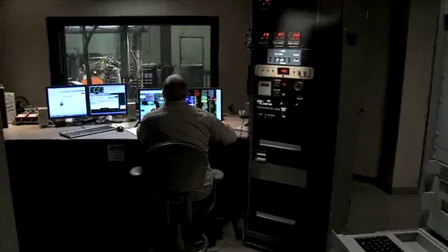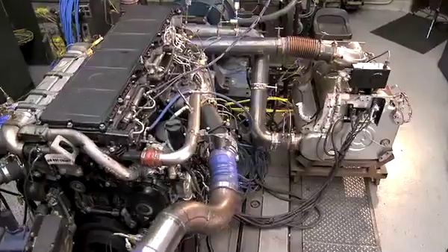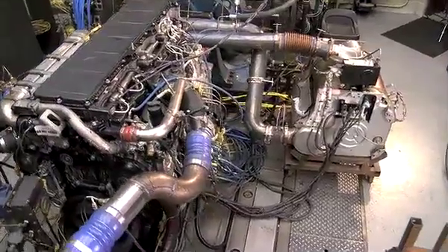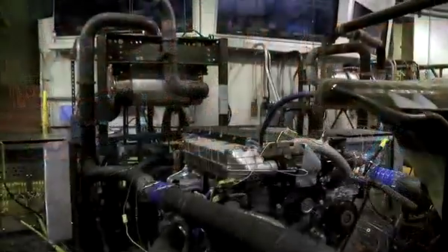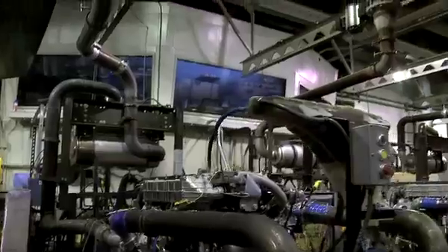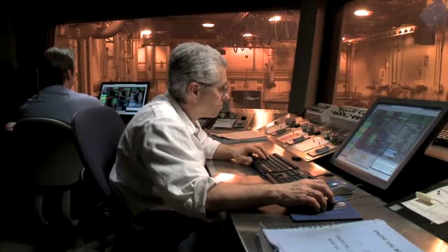In performance testing, engines are calibrated and then validated repeatedly until they meet all the original engineering requirements. In durability and reliability testing, the engines are run through multiple operating cycles 24 hours a day, seven days a week to ensure they'll meet the customer's needs mile after mile.